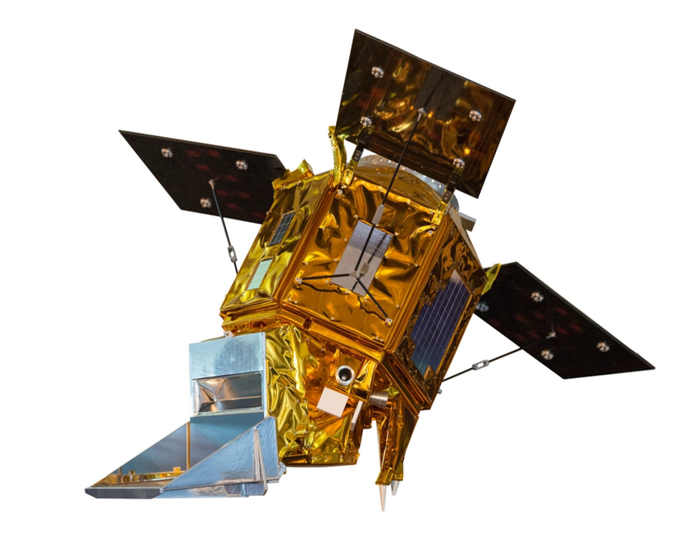Sentinel-5 Precursor is an Earth observation satellite developed by ESA as part of the Copernicus Program to close the gap in continuity of observations between Envisat and Sentinel-5.